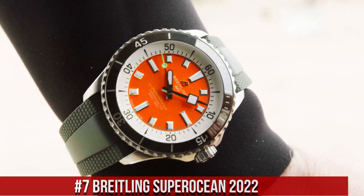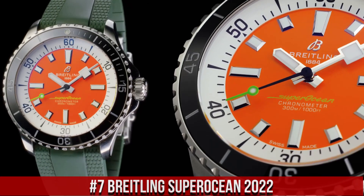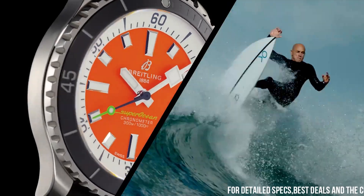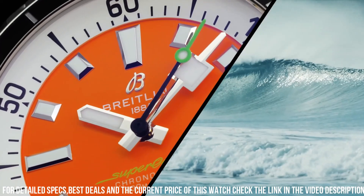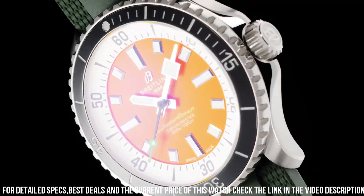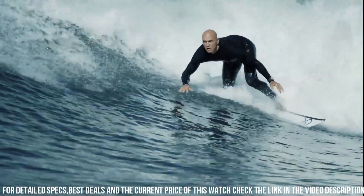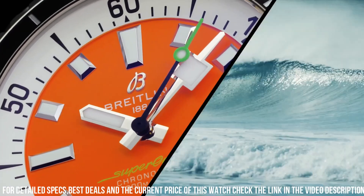Number 7: Breitling Superocean 2022. Silver tone stainless steel case with a tangerine rubber strap. Dial type analog. Luminescent hands and markers in SuperLuminova. Breitling Caliber 17 automatic movement, power reserve of approximately 42 hours. Scratch resistant cambered sapphire, glare proof both sides crystal. Screw down crown. Solid case back. Round case shape, case size 36 mm. Case thickness 12.2 mm.